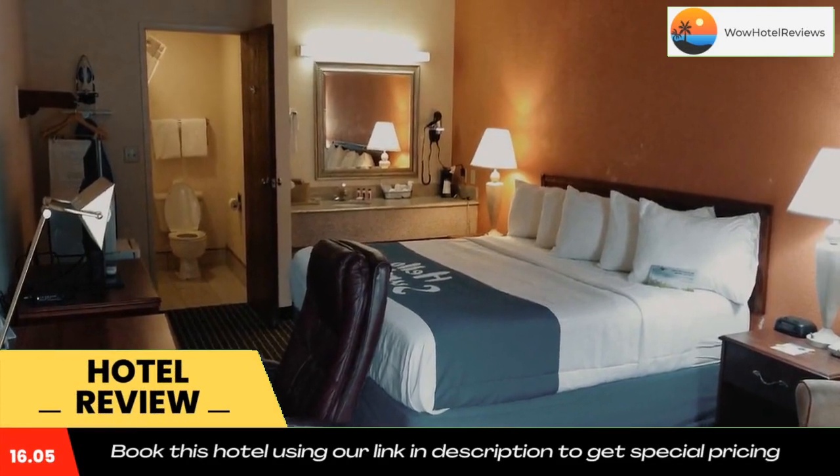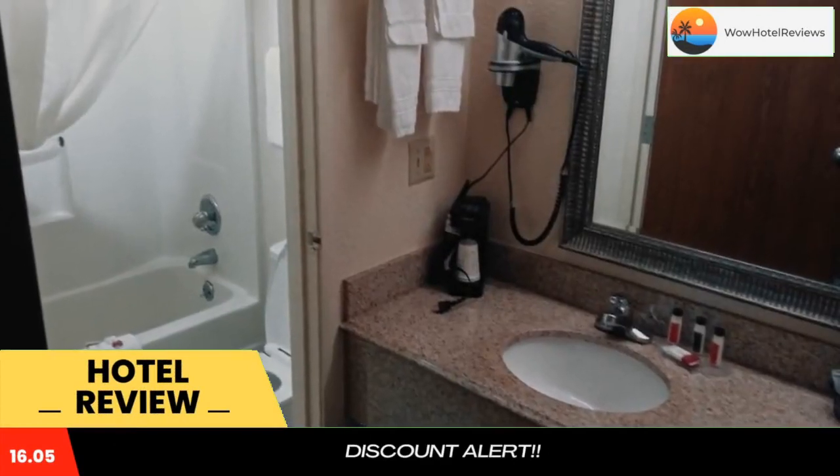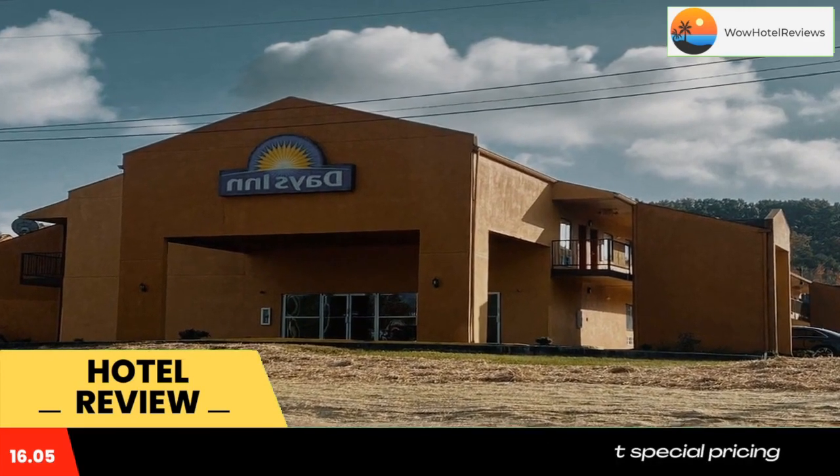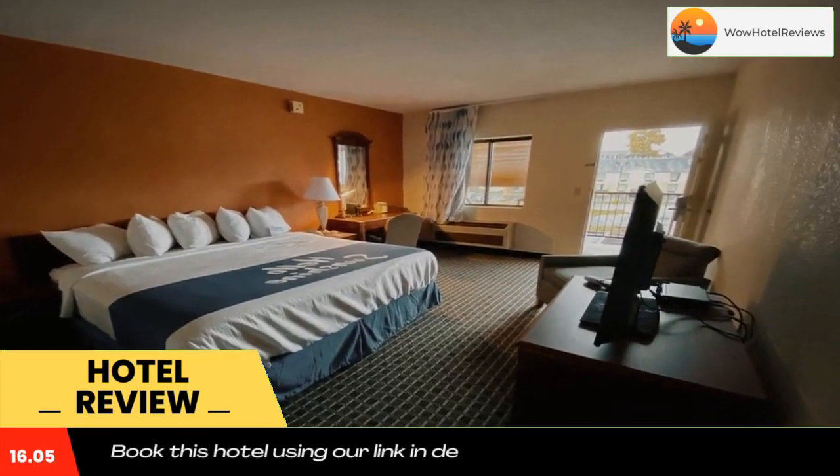Located directly off Interstate 64, this Kentucky hotel offers a daily grab-and-go breakfast and free Wi-Fi access in every room. Moorhead State University is three miles away.